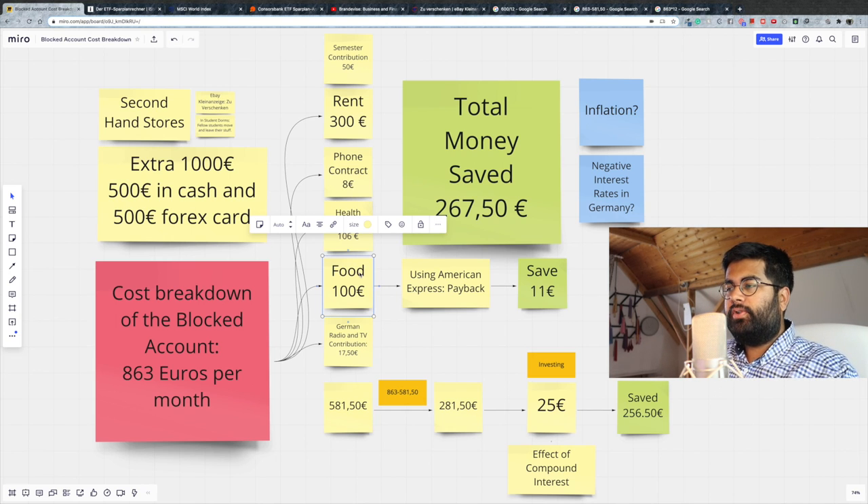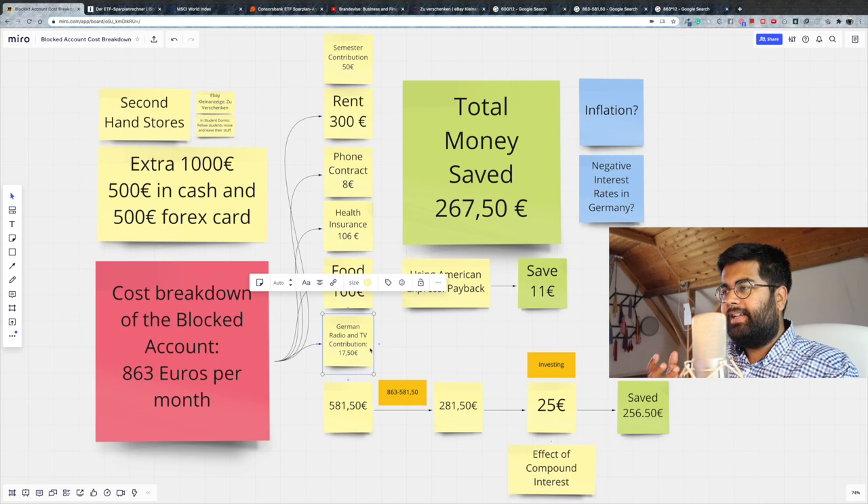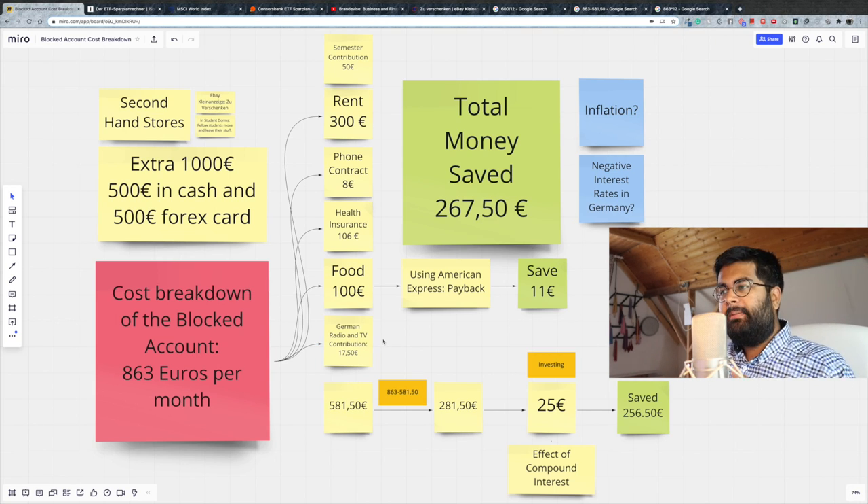The German radio and TV contribution is something a lot of students don't even know exists. In Germany, to keep the radio and TV running, you have to pay a contribution of 17 euros 50 cents per household. That means if you have four or five students living in one apartment, you can divide that cost, making the contribution even lesser per person.